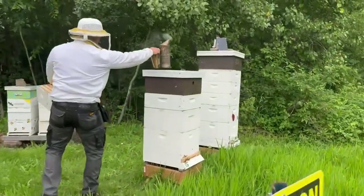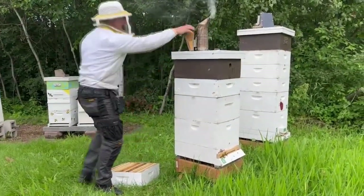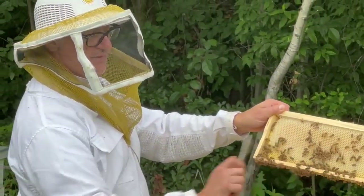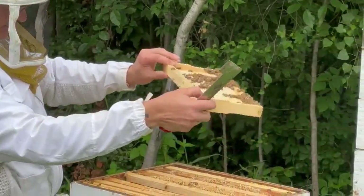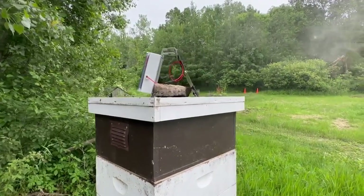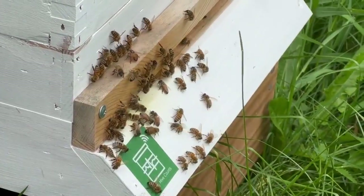Most beekeepers have to suit up and check their bees every 10 days or so. Wayne can wait longer, saving himself time, but he can also step in to help long before issues become apparent to the naked eye. You still have to be a beekeeper, because it's not telling you what's wrong — just that something is wrong. But I can better manage my time. I can get more honey from less hives in less time.